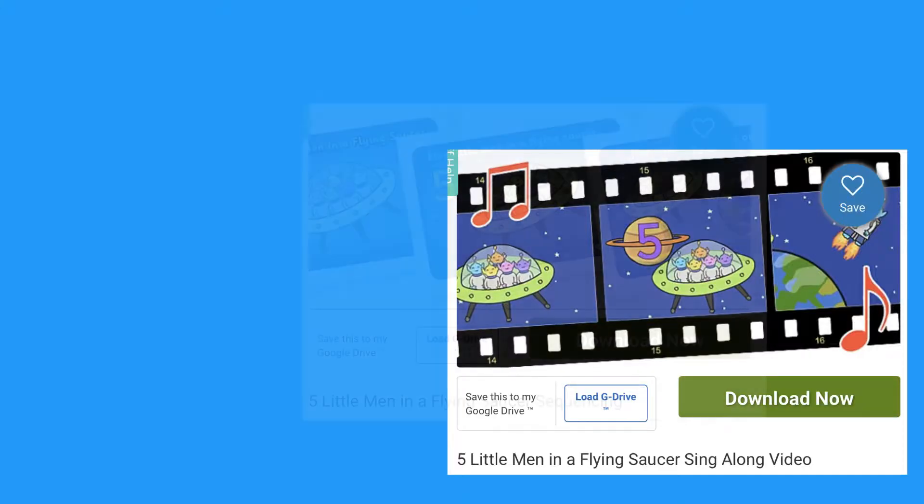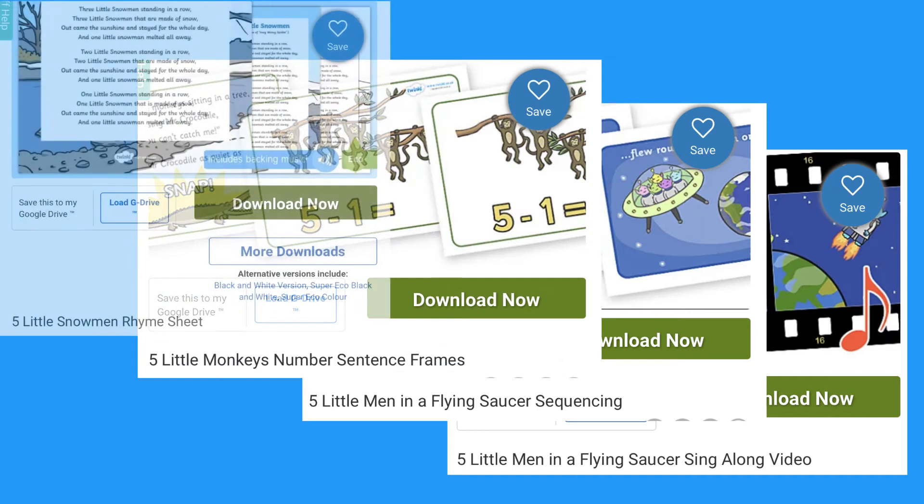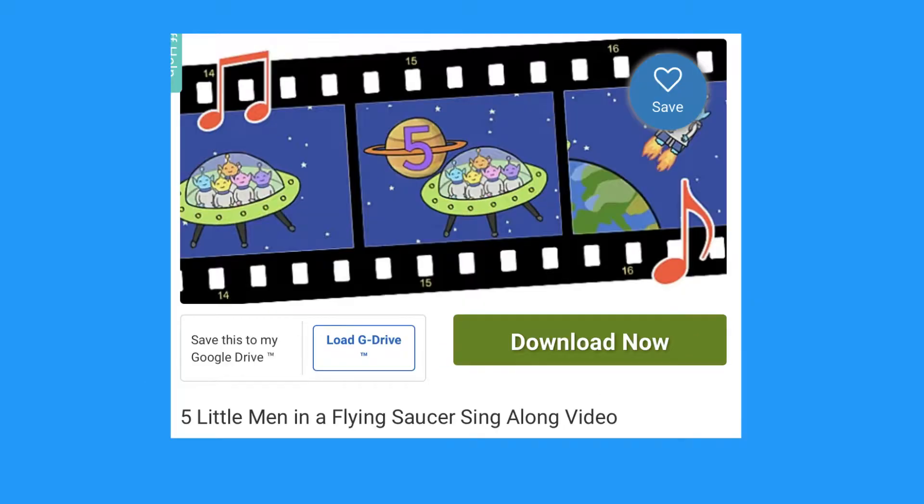Hi, it's Matsoon from Twinkle. Today I'll be showing you a range of different counting to five activities. Let's take a look at this sing-along video.